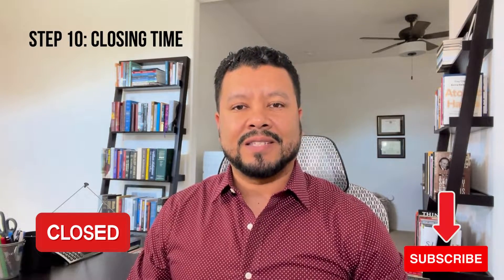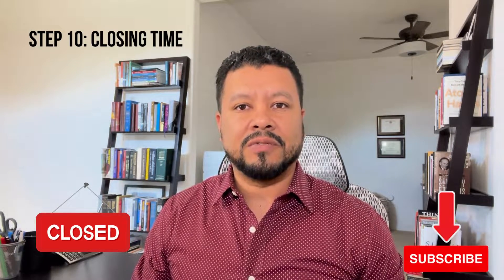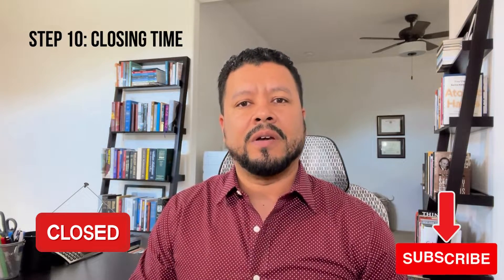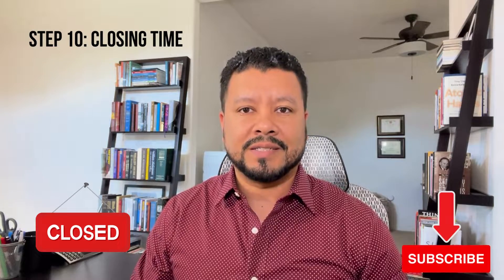We are now at the very last step and it's entitled closing. We're getting ready to finalize the sale of your home and as your agent, I, along with my team, are coordinating all the necessary steps to ensure that you get to the finish line successfully.